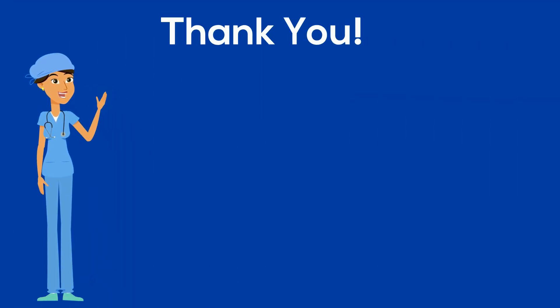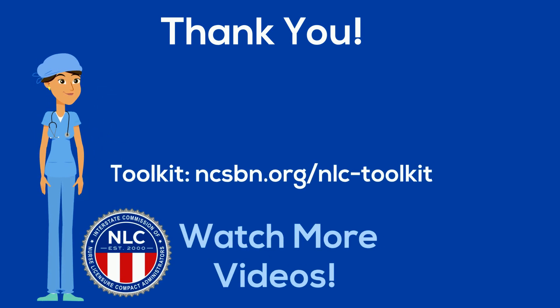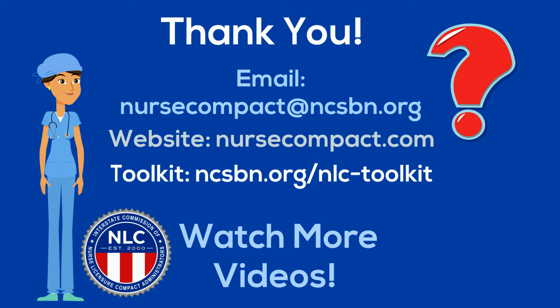Thank you for watching this short educational video. We hope that you enjoyed the information. We have a variety of other videos and resources available on our toolkit page, so please go ahead and check those out. If you have any questions, please don't hesitate to contact us. Thank you.